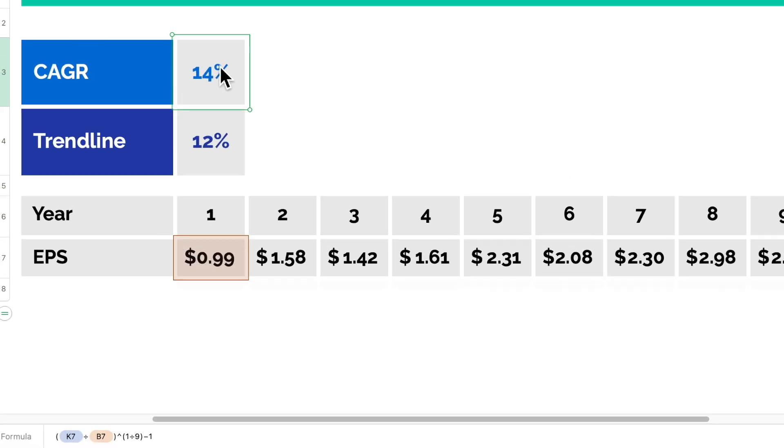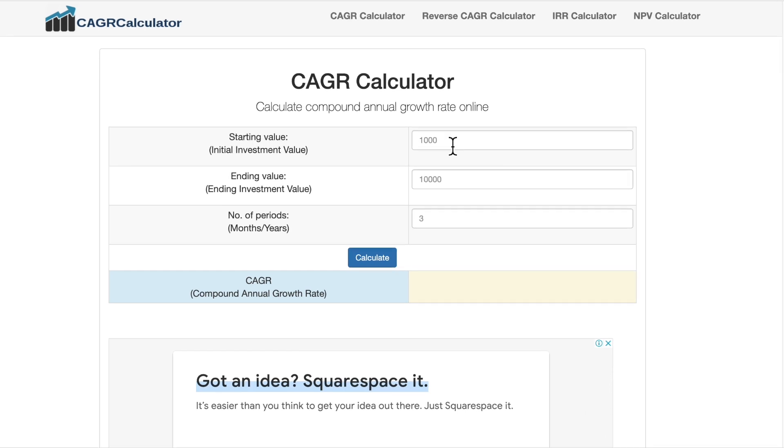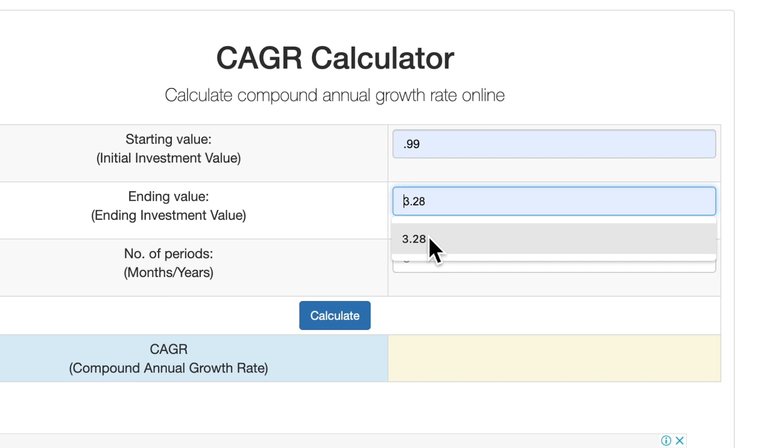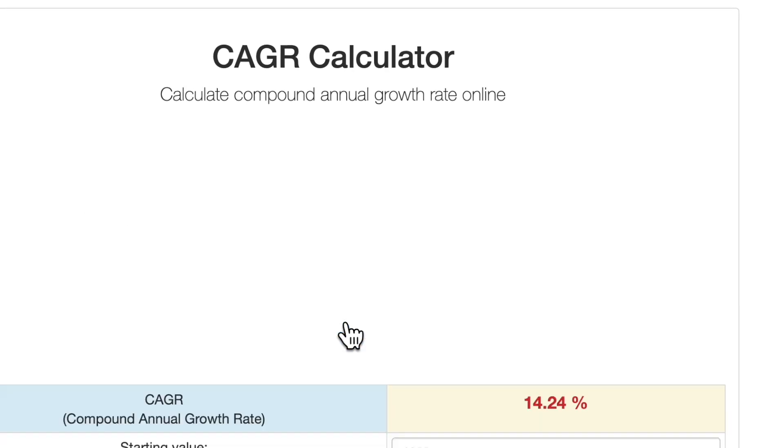The quick way is using the compound annual growth rate formula. We like to embed the formula in our Excel spreadsheet, but you can also use an online calculator tool. For Apple, we are using $0.99 for the first value and $3.28 for the final value. The problem with this method is that it only looks at earnings from 10 years ago and today, ignoring all other earnings results in between. So you need to make sure that none of your earnings results are outliers, because this could have a huge effect on your growth rate calculation. The second way — the more complete and preferred method — is to calculate your growth rate by plotting the data into a chart in Excel.